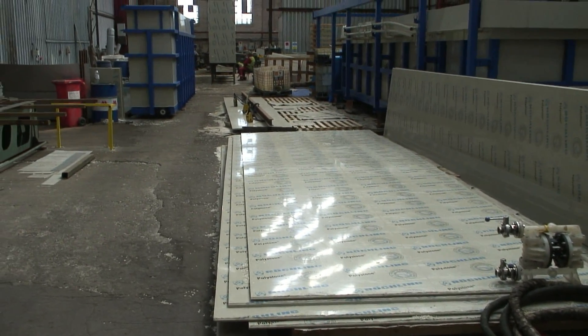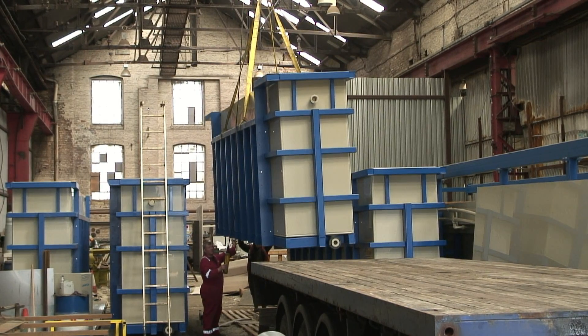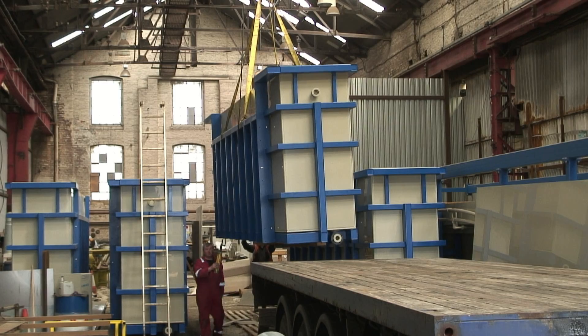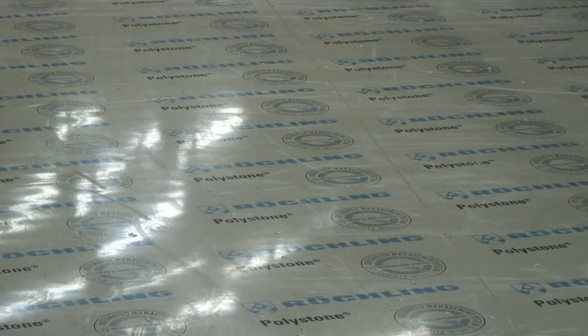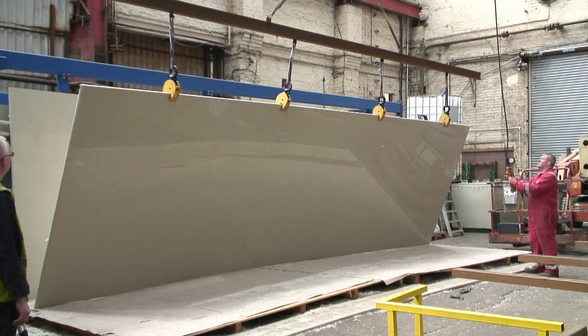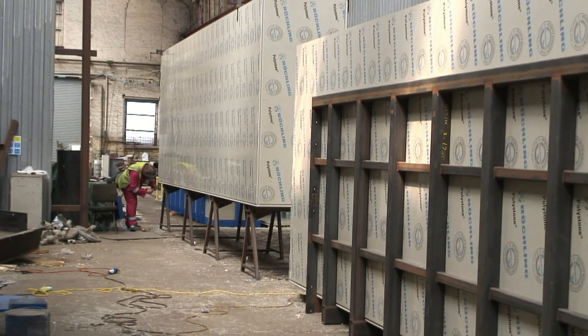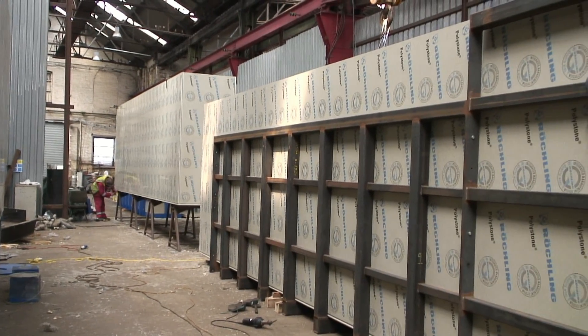We have a dedicated 10,000 square foot workshop with gantry overhead crane to assist in the building of large fabrications. Our preferred product for fabrication is polypropylene due to its excellent corrosion resistant properties and durability. Polypropylene is available in a wide range of products.